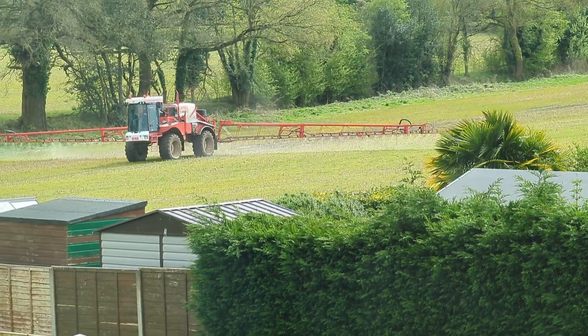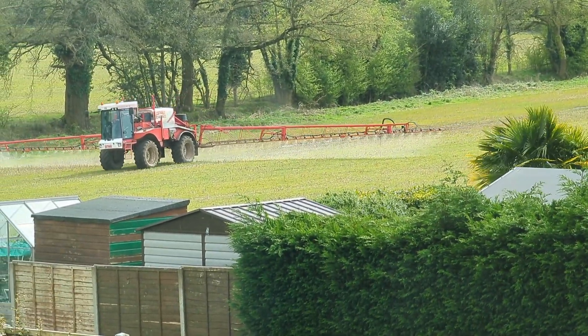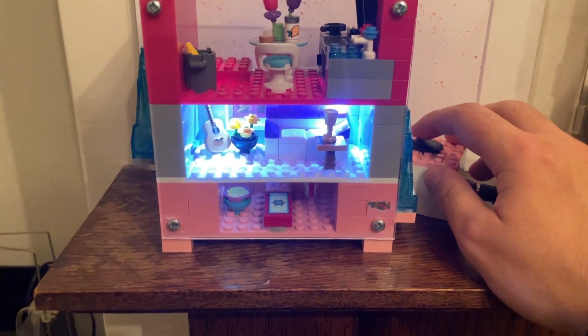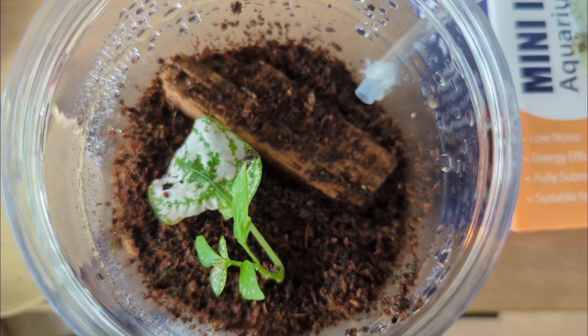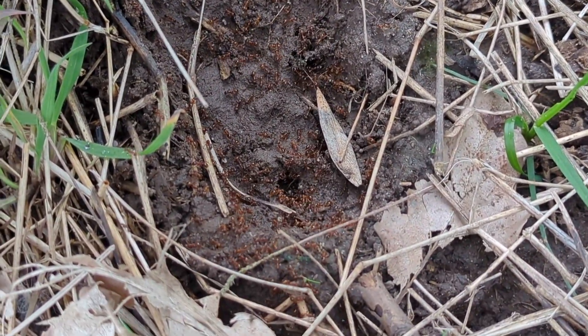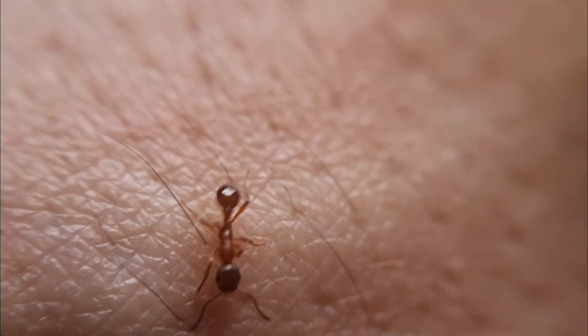After saving this colony from a certain death, I built them their own LEGO ant mansion with multiple rooms, working lights, and even a garden for them to enjoy. But this is no ordinary fire ant colony — these girls were found living in possibly the craziest place you can imagine, and they are not afraid to defend themselves.